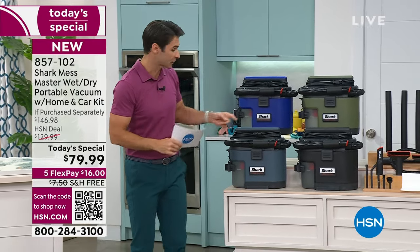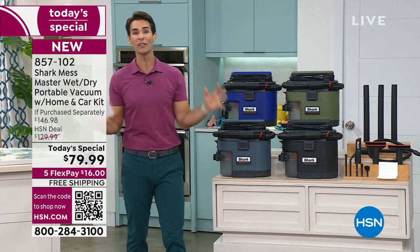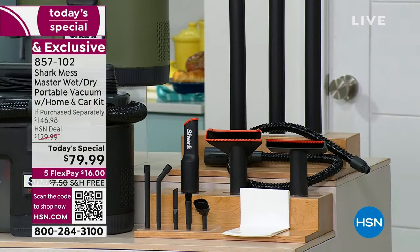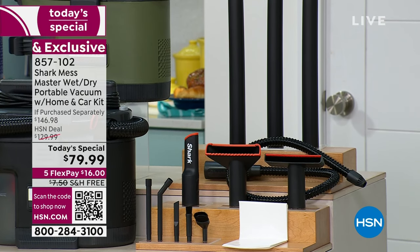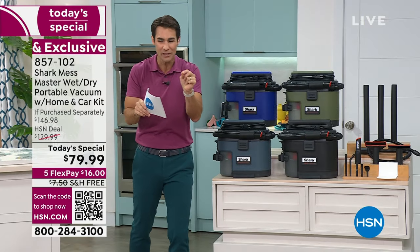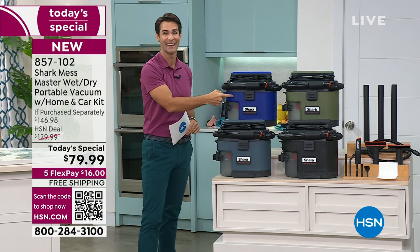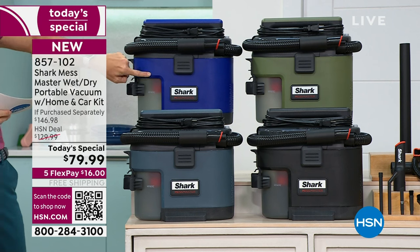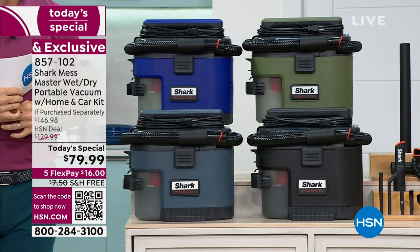But there are some upgrades. For one, the cord itself is five feet longer. For two, we're throwing in all the accessories you need to detail your home and your car — all the attachments — and we're going to show you how to use all of those. So anything from the most detailed little crevice to that big mess, you're going to be able to clean up. And we brought in exclusive colors: the blue iris, the olive green, the charcoal, and the dark gray ash.